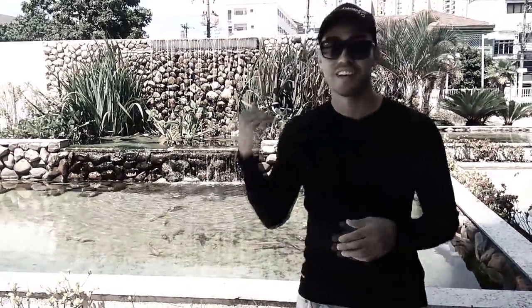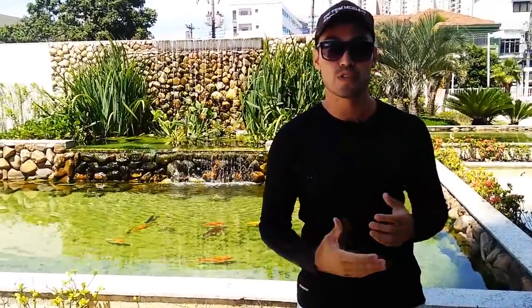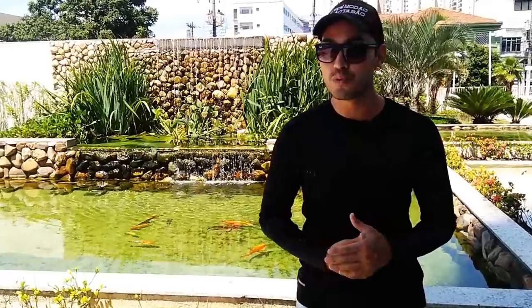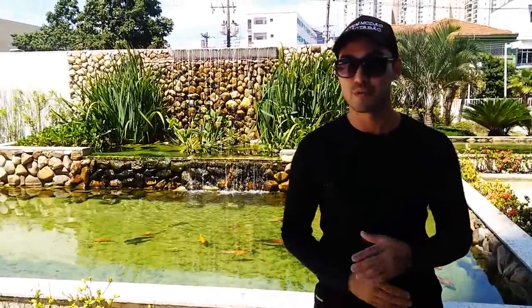Na verdade, foi Guarulhos — foi mal. Então, aqui a gente está em um dos nossos projetos de Guarulhos. É um dos lagos Jumbo, que a gente diz que é um lago de grande volume, com mega filtros.